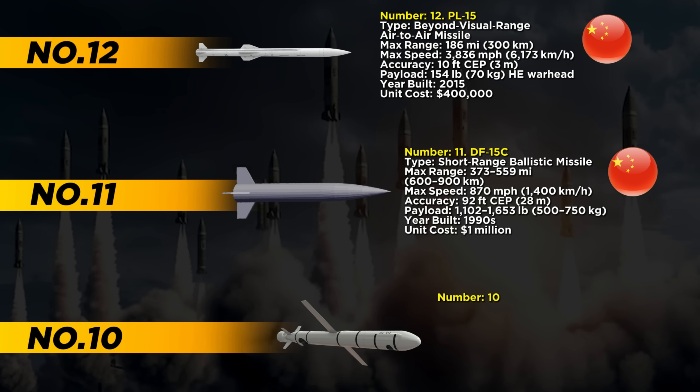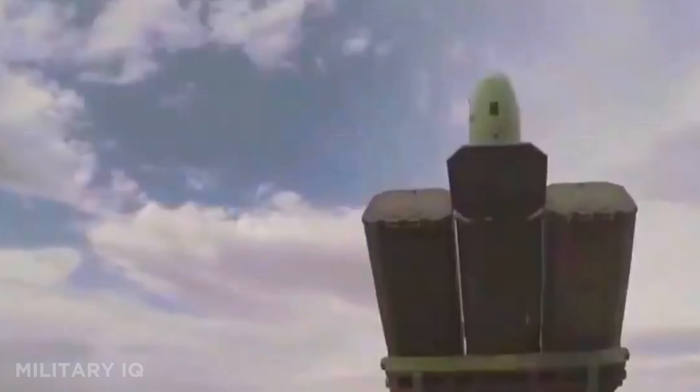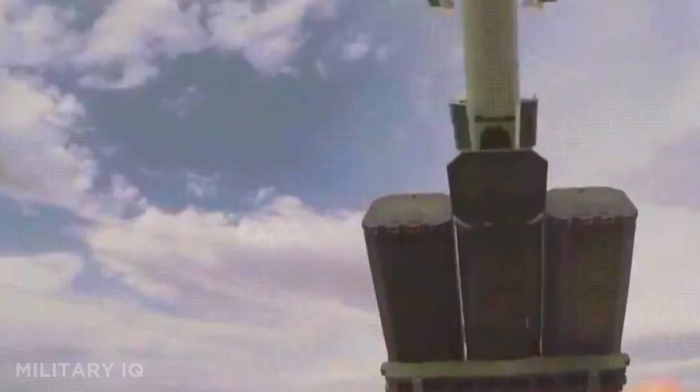Coming in at number 10 is the CJ-10, also known as the DH-10 — China's answer to the American Tomahawk. It's a land-attack cruise missile that travels up to 932 miles at a speed of 460 miles per hour. Its guidance system is extremely precise, landing within 16 to 33 feet of the target. The CJ-10 carries a 1,102-pound warhead, was introduced in 2000, and each missile costs around $2 million.